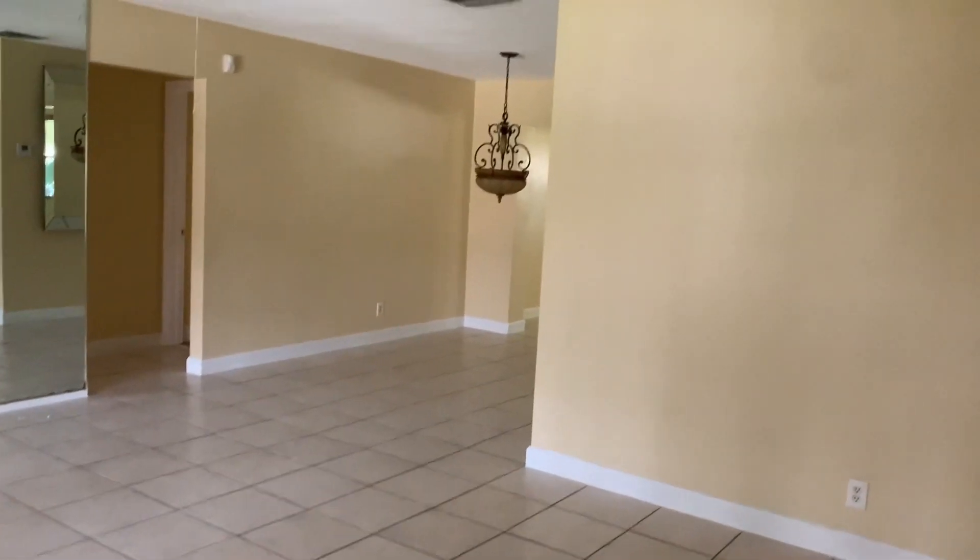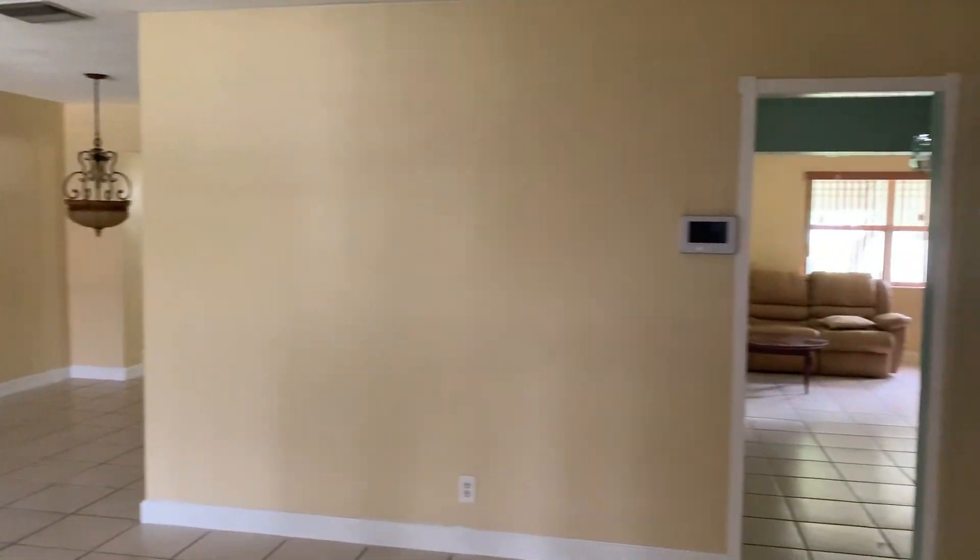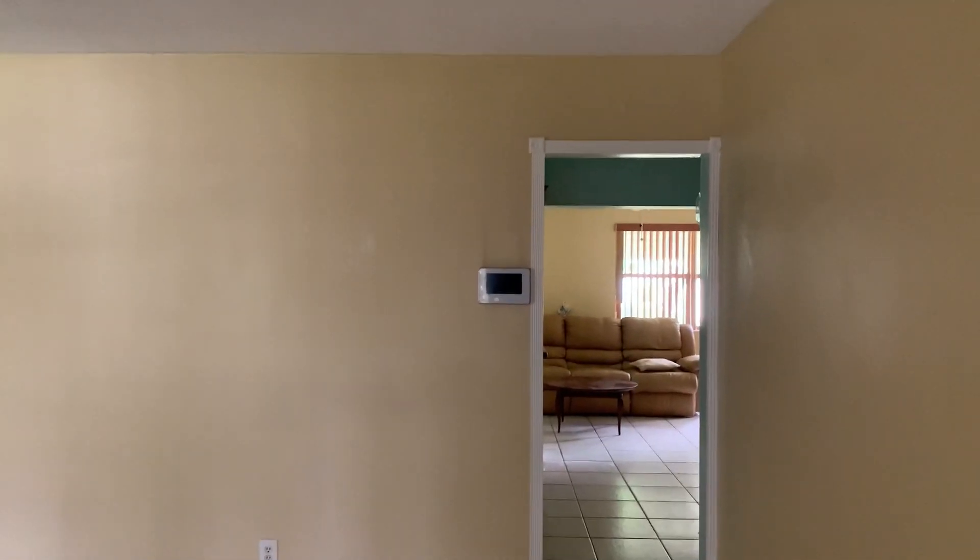Just sold in Tamarack, a 55 and over community.